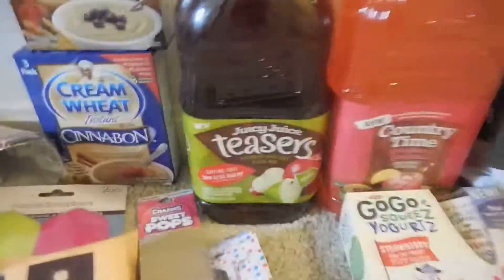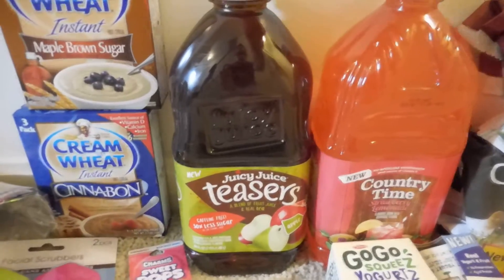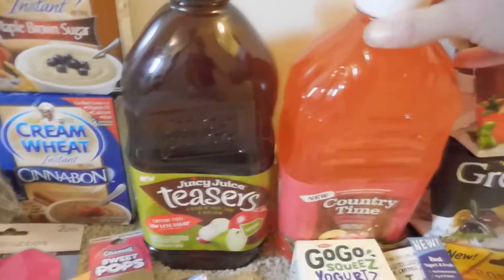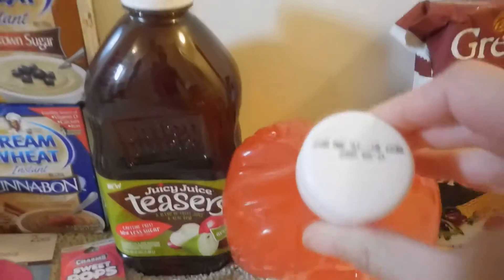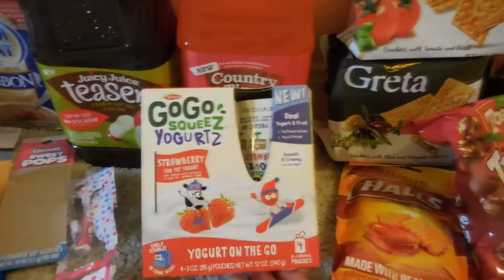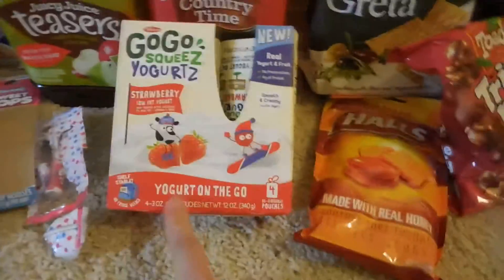I then found the Juicy Juice Teasers 64-ounce juice in the flavor Apple, and it's good until January 8th. This one is the Country Time Strawberry Lemonade, good until January 15th of 2017, and that's 64 ounces as well. I also found these GoGo Squeeze Yogurts in the strawberry flavor — there are four pouches in here, so I picked up one of those.